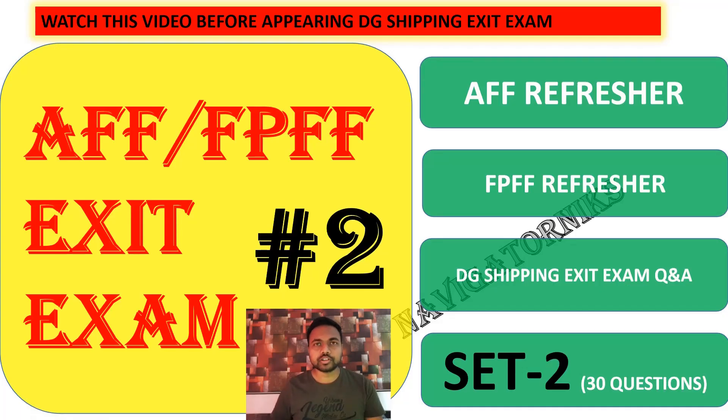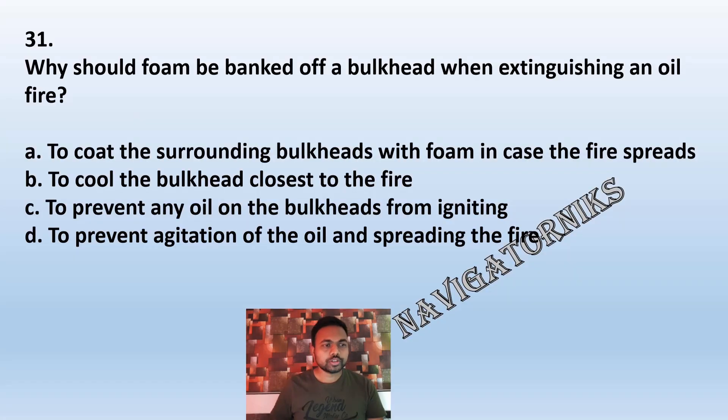Question 31: Why should foam be banged off a bulkhead when actually using it on an oil fire? Option A: to coat the surrounding bulkhead with foam in case the fire spreads. B: to cool the bulkhead closest to the fire. C: to prevent any oil on the bulkhead from igniting. D: to prevent agitation of the oil and spreading the fire. The correct answer is D: to prevent agitation of the oil and spreading the fire.